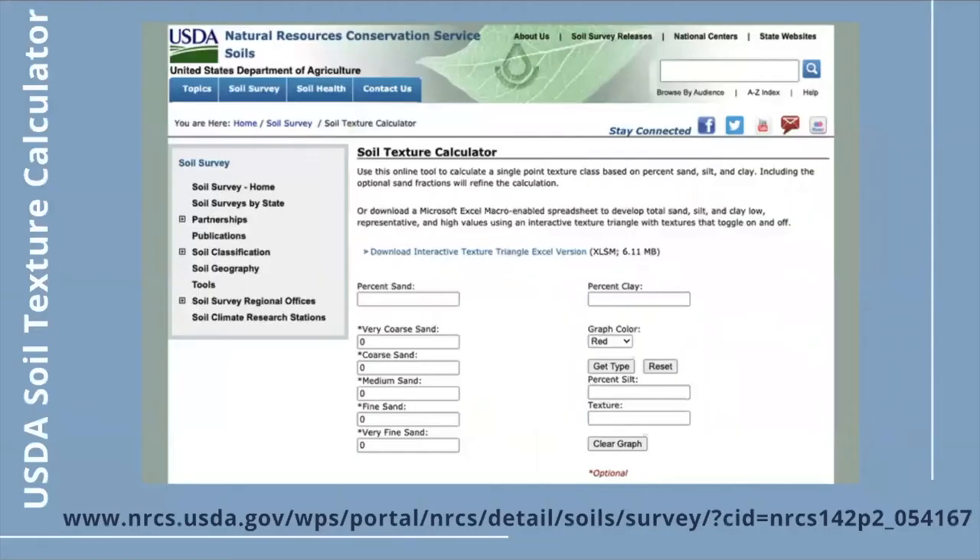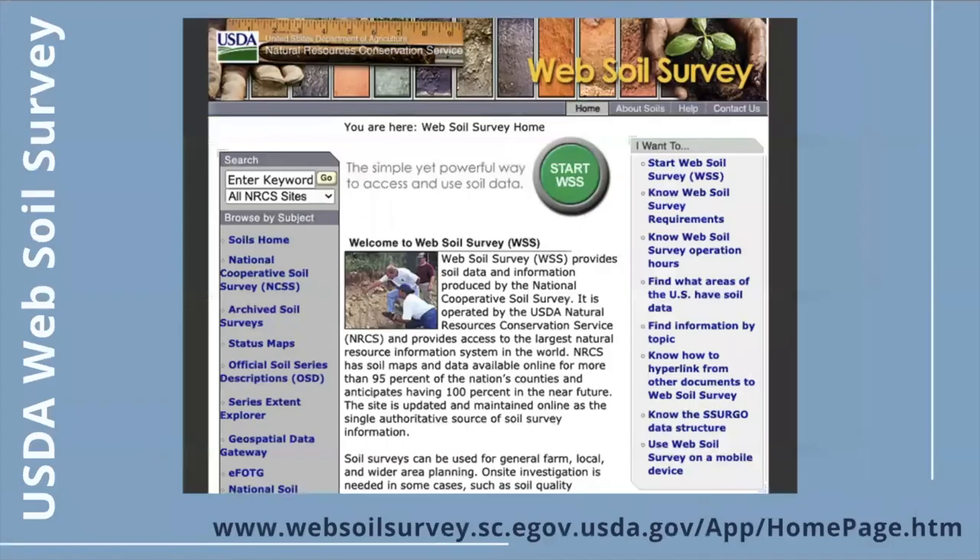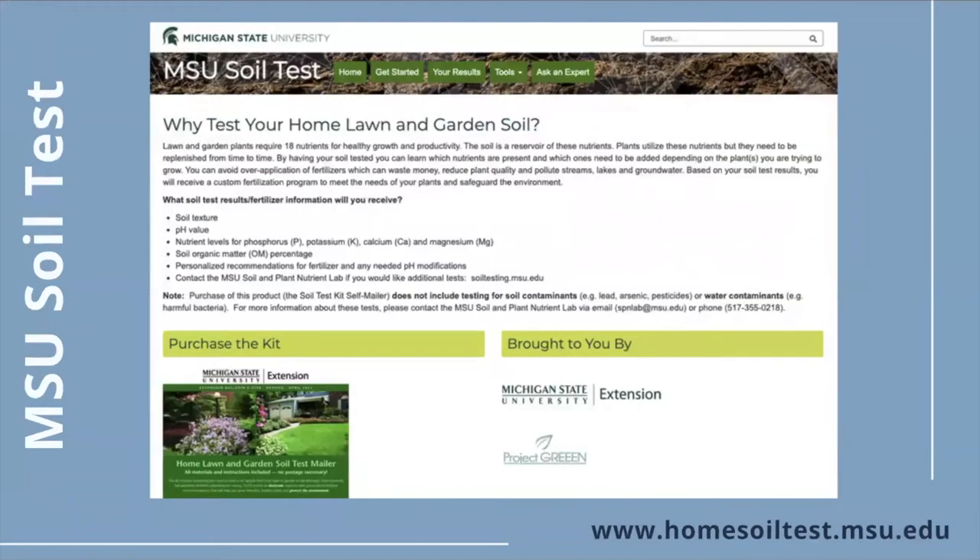You can use a soil texture calculator to find your soil type based on the ratio of the particles you found in your soil. If you're unsure of your soil texture, you can look it up on the NRCS Web Soil Survey. Also, if you would like a more detailed assessment of your soil, you can purchase a soil test kit through MSU Extension.